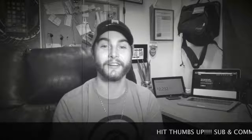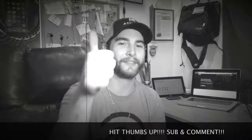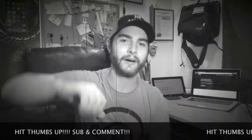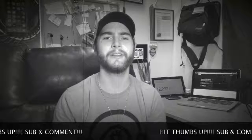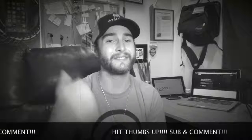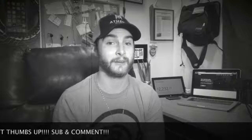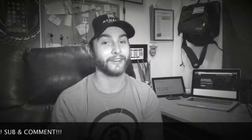If you enjoyed this video, please go ahead and smash the thumbs up button. If you disliked this video for any reason, hit the thumbs down button and drop a comment letting me know how you're going to turn that thumbs down around in my next video. Don't forget to hit subscribe and click the alert bell next to subscribe so you get a notification every time I upload a video and you don't get left in the dark.